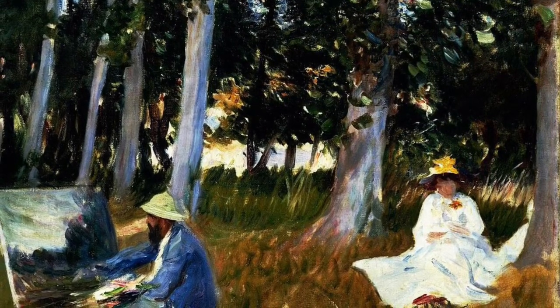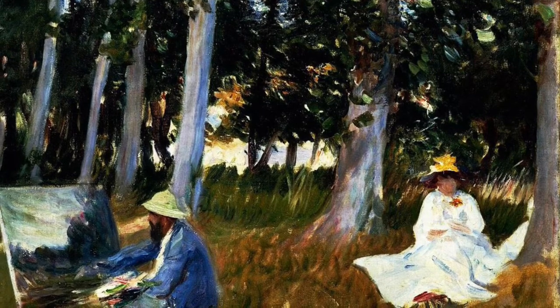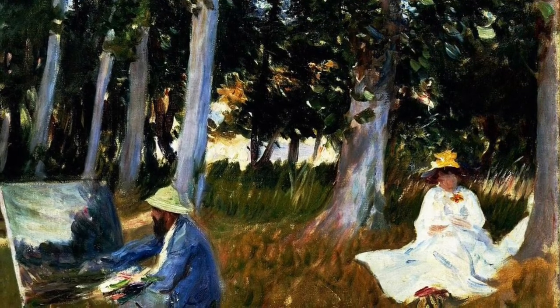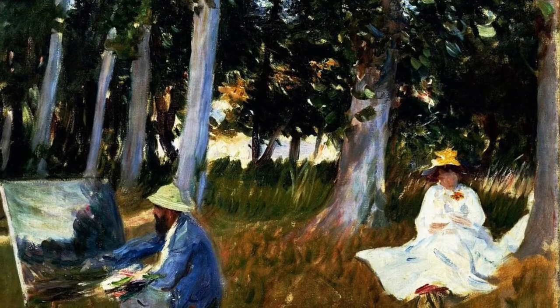While painting outside doesn't seem like a bold move or a new idea in our modern times, we first need to think about the world before the time of the Impressionists. Before the Impressionists, people did not paint outside.